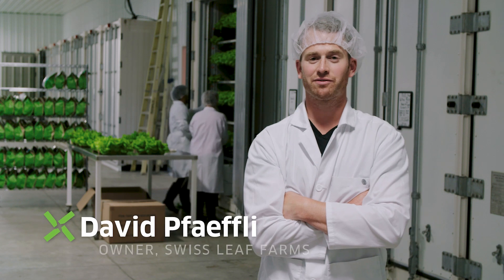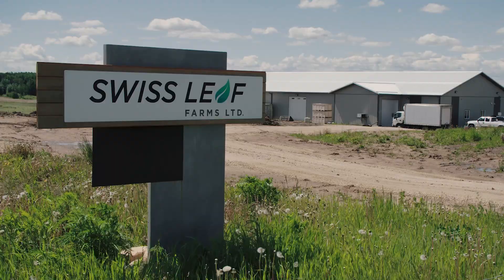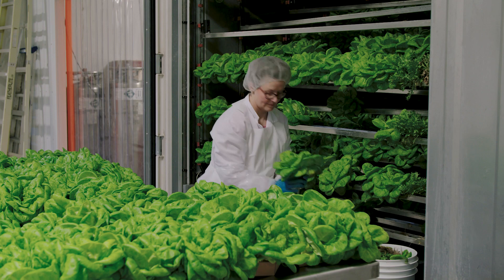My name is David Pfaffley and I own and operate Swissleaf Farms. Swissleaf Farms operates a Cubic Farm system year-round and we grow the freshest, best tasting lettuce, herbs and microgreens.